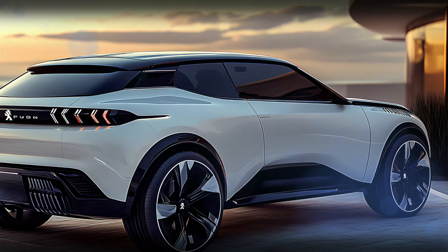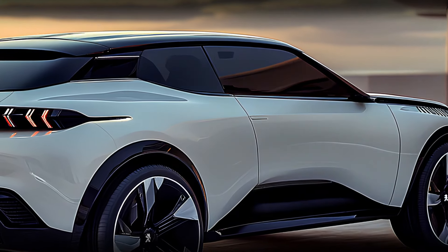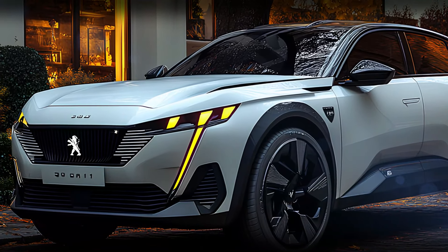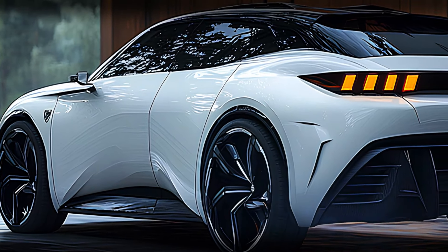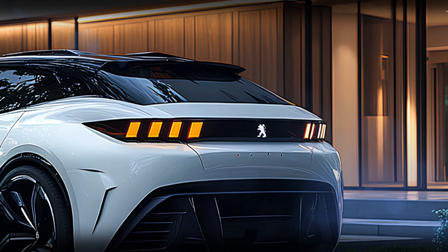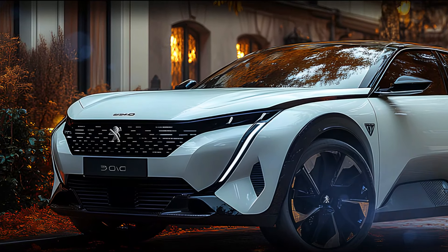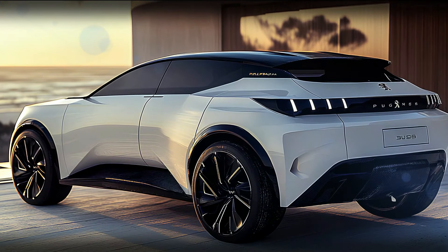So what's new for 2025? Peugeot has pushed the boundaries even further with enhancements in both design and technology, making the 3008 more futuristic and more connected than ever. With its updated look, improved performance options, and state-of-the-art tech features, the 2025 Peugeot 3008 sets a new standard in the SUV market — combining bold design, powerful engine options, and a luxurious interior that stands out in a crowded market.